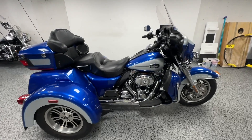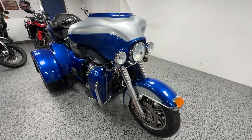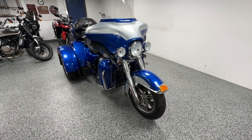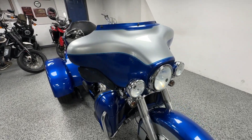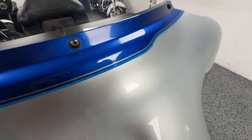Here at Joe's Bikes we have this 2010 Harley Davidson Tri-Glide. This is in the blue and silver color scheme with some gray pin striping along with a lighter blue pin striping, as you can see.